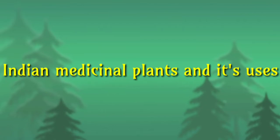In this video, we are going to see some medicinal plants and their uses.